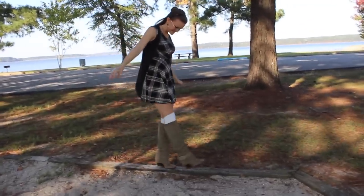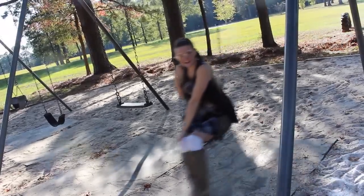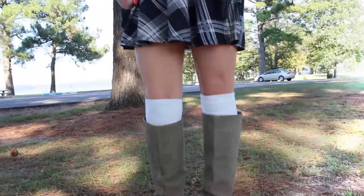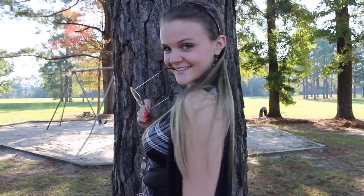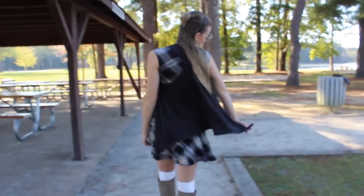My next outfit idea is for a schoolgirl and I think this is just adorable — this is totally something I would wear on an everyday basis. You're definitely going to need something plaid. I chose to wear this dress that's from TJ Maxx, and plaid is definitely an essential for a schoolgirl outfit.